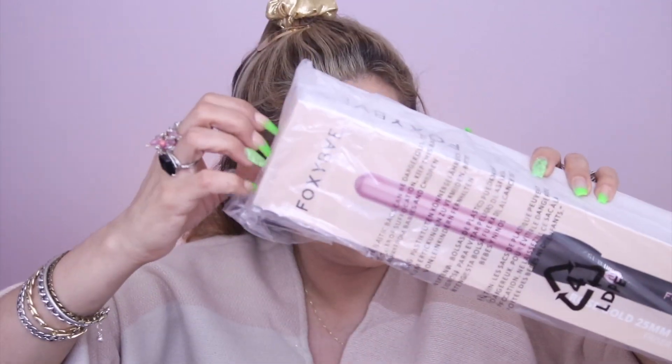Then I got a Fox curling wand — it's a 25mm black curling wand with a rose gold colored barrel. Made with tourmaline-infused ceramic, this curling iron increases hair shine and creates voluminous curls. It retails for $99 and provides faster styling, healthier hair, and a smooth finish. I'll have to try this one on camera and show you guys how it works — hopefully it comes with a glove because I don't like burning my hand!